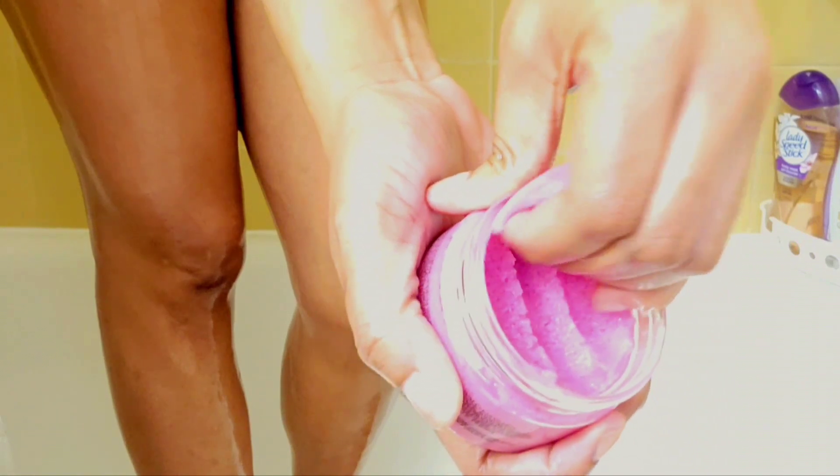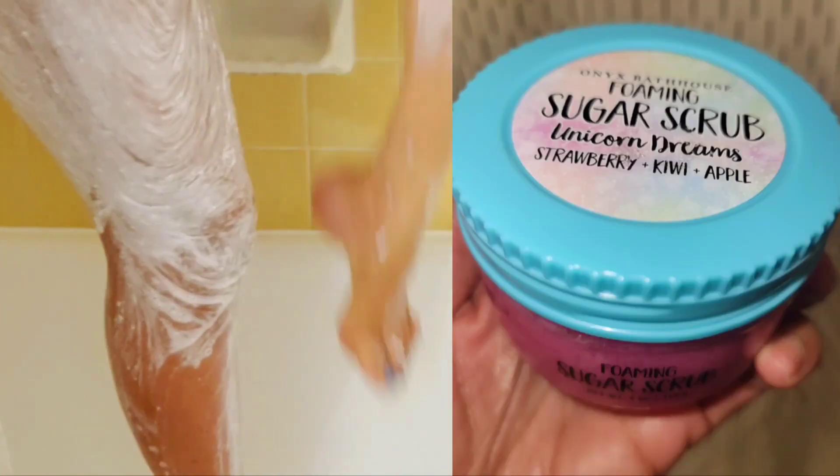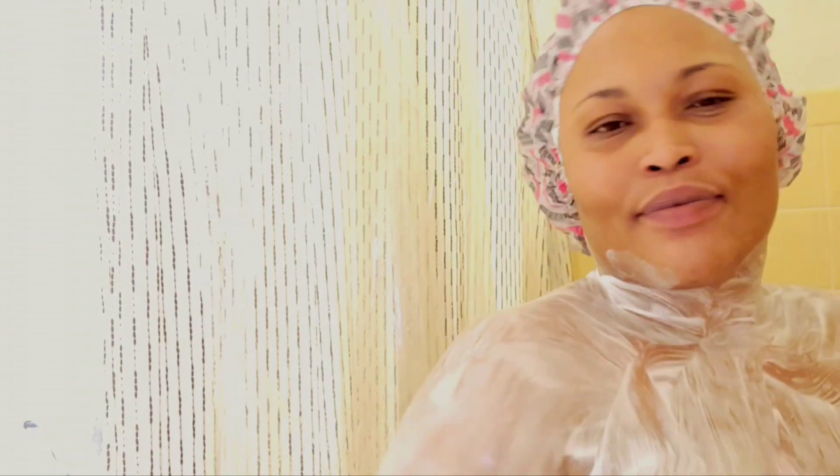Up next we have the Onyx Bath House foaming body scrub. This is just one of my favorites — I absolutely love it. This one is strawberry kiwi and apple and it smells so amazing. It lathers up so good, you have to try this one out. It leaves my body so soft and moisturized. Give the Onyx Bath House body scrubs a try — look at me just enjoying my shower and pampering myself.